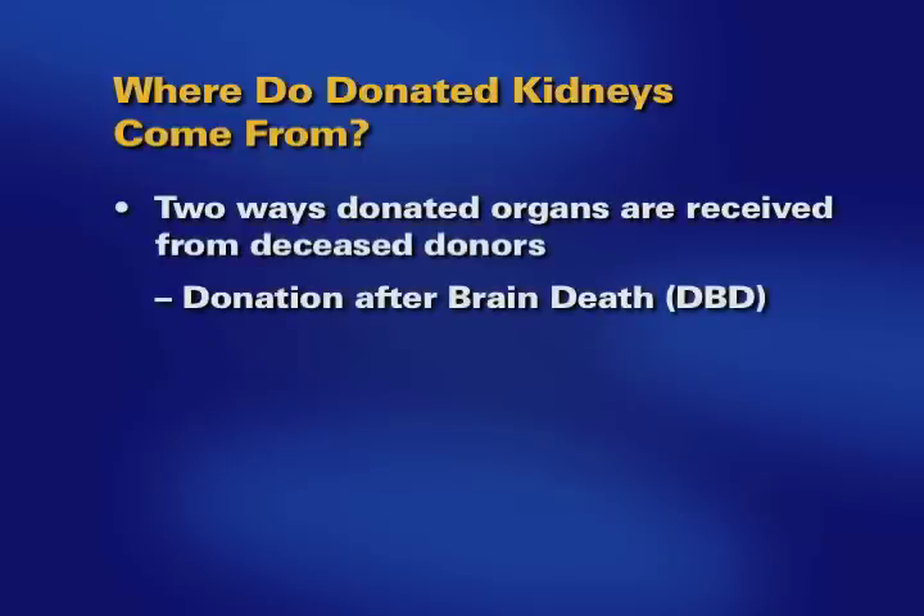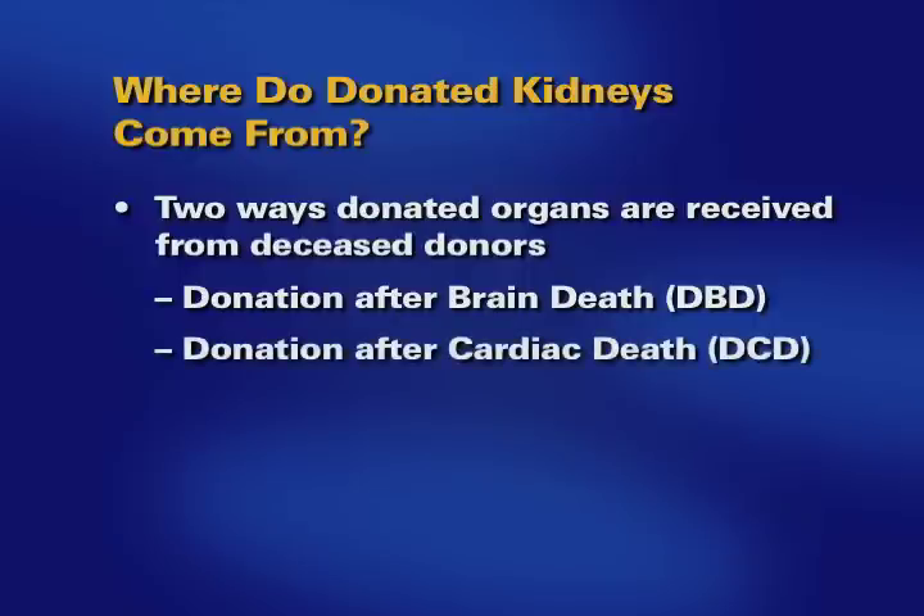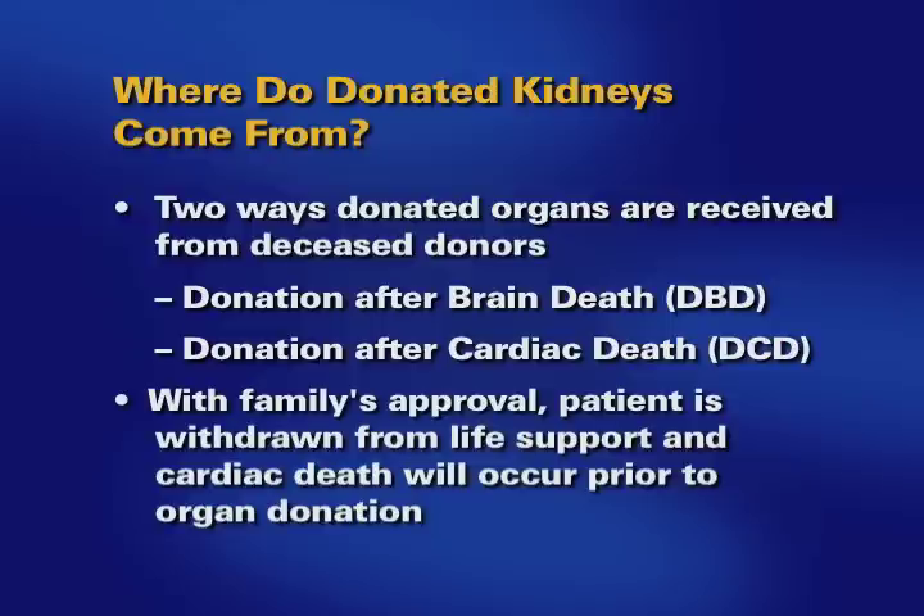The first is called Donation After Brain Death, or DBD, and occurs when the family chooses to donate their loved one's organs after a devastating brain injury from which their loved one is declared brain dead. The other is called Donation After Cardiac Death, or DCD. In this situation, the donor has suffered a devastating medical event from which recovery is not possible. With the family's approval, the patient is withdrawn from life support and cardiac death will occur prior to organ donation. If cardiac death does not occur within a designated time frame following withdrawal from life support, organ recovery will not occur.